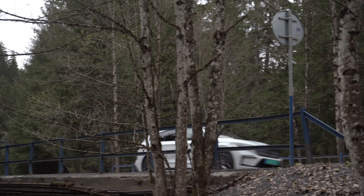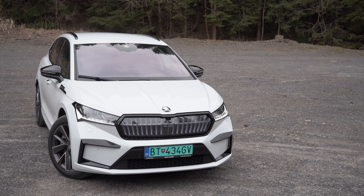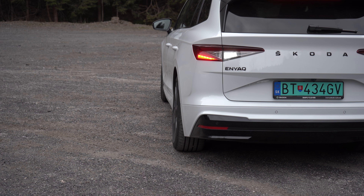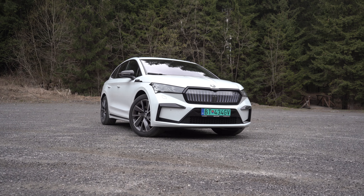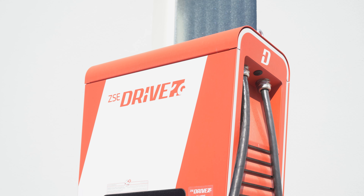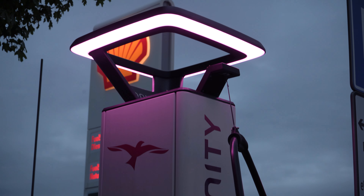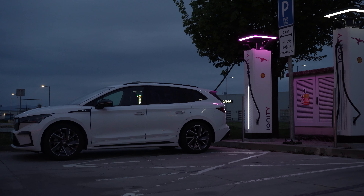Even on longer routes, we can manage with a single charge stop. We can charge using the IONITY network, where we tried and charged the battery from low to 100% in 30 minutes.